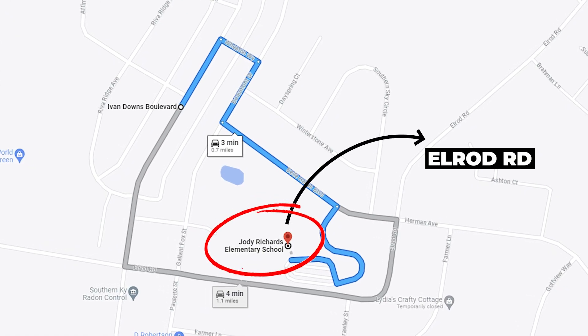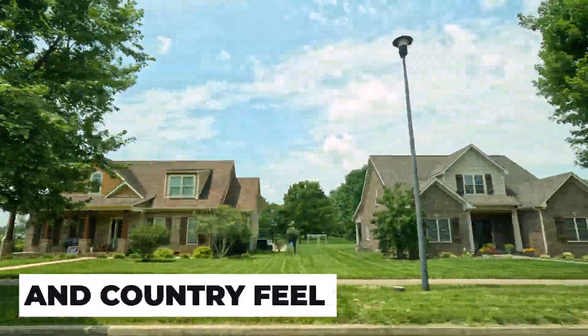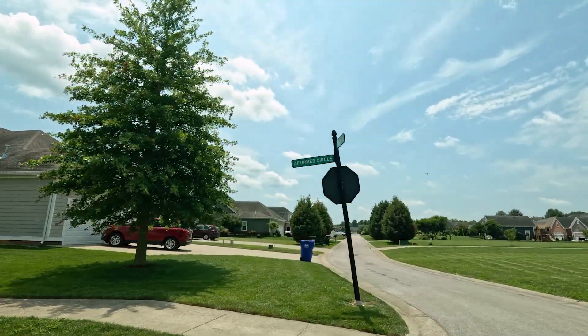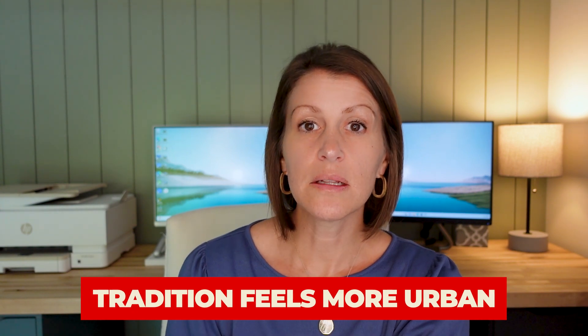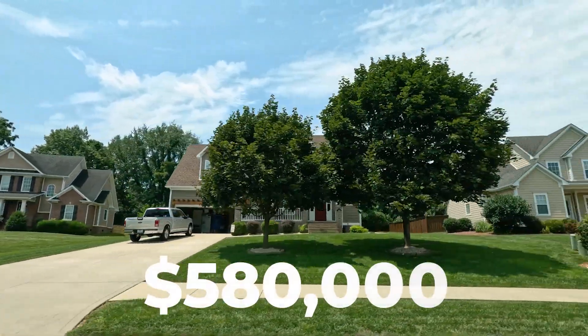Number three, similar to Traditions, is a community called Ivan Downs. Located right next to Jody Richards Elementary School right off Elrod Road in the South Warren area of Bowling Green, it's also very near cornfields, giving it a very rural and country feel close by. Similar to Traditions, this community offers beautiful and unique architecture with alleyways where you can pull in behind your property, but the difference is that Ivan Downs has much larger lots and larger yards. Where Traditions feels more urban and in town, Ivan Downs feels more suburban and out in the country. In the last year, homes sold between $420,000 and $580,000.